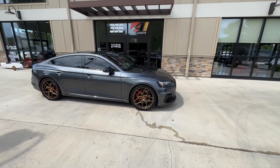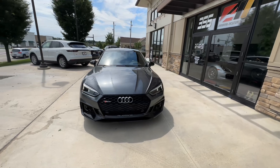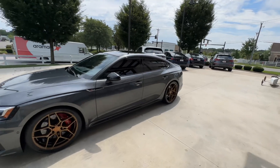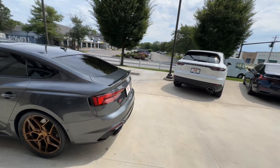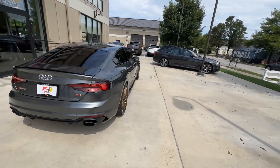Good afternoon, welcome back to Auto Assets. My name is Zach, and here with us today is a 2019 Audi RS5. This is finished in Daytona gray pearl effect, and it's equipped with a turbocharged 2.9-liter V6 engine.